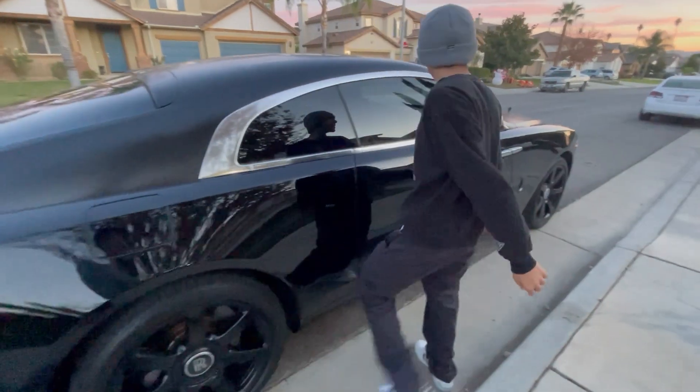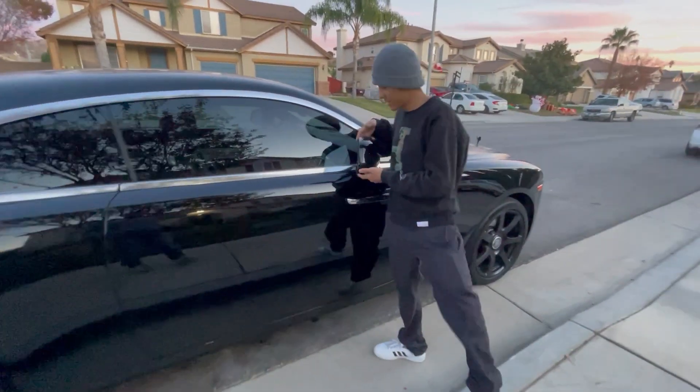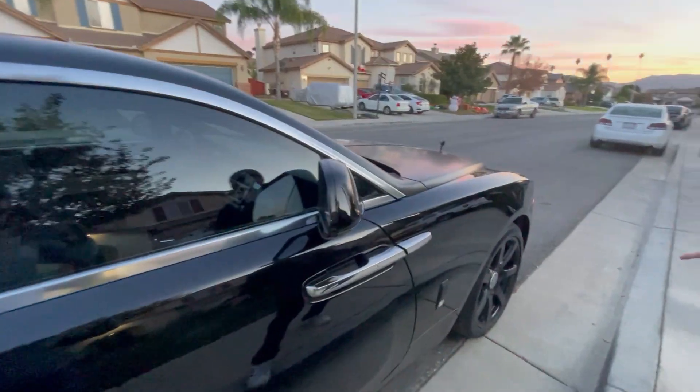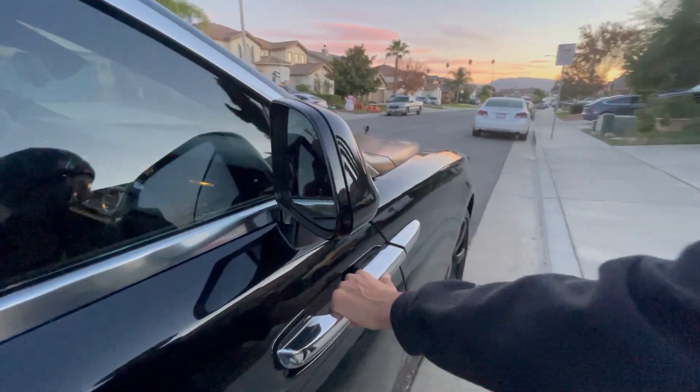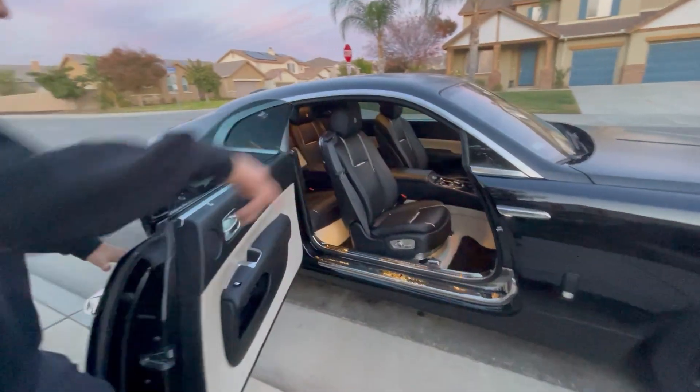I'm going to show you how the door opens up one more time. The rear mirrors — just look at them, nothing special but still pretty cool. It's reversed — it's not like normal cars where they open up the other side.